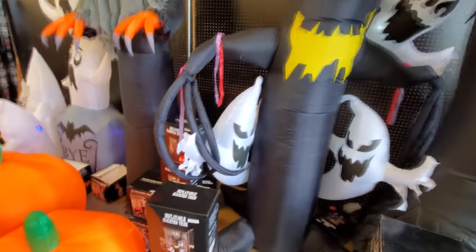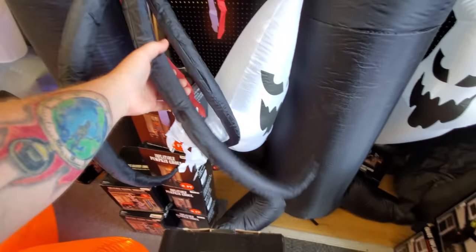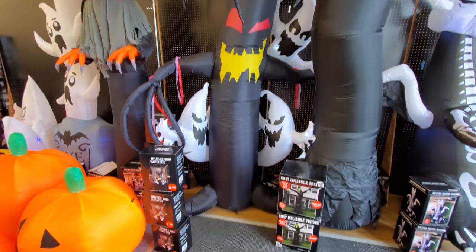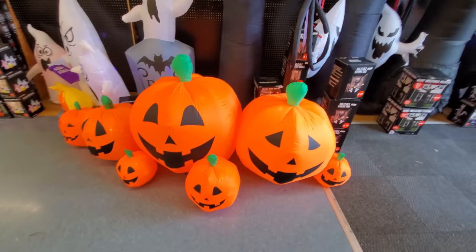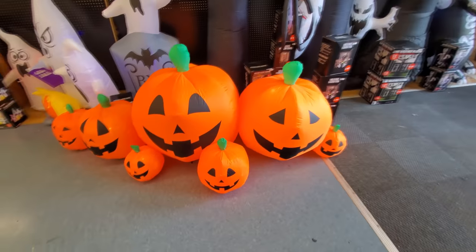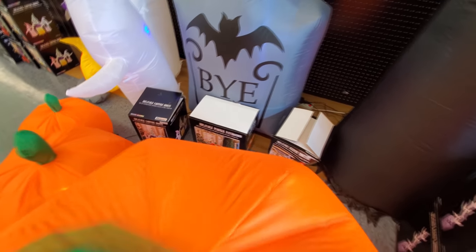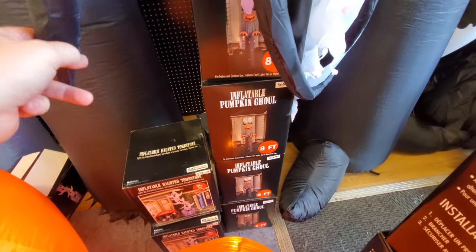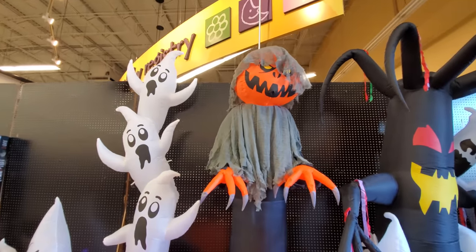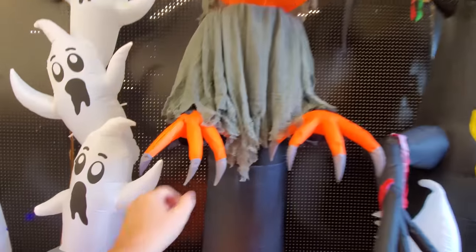Inflatable haunted tree, eight feet tall — he's got a couple of ghosts. Look, he's got like Slender Man fingers. Another ghost back there. I do wish he had a pumpkin or two with him. What do we got? One, two, three, four, five, six, seven pumpkins in this one — inflatable pumpkin patch, $85, eight feet wide. Now we got the inflatable ghoul, eight feet tall. Look at this guy.